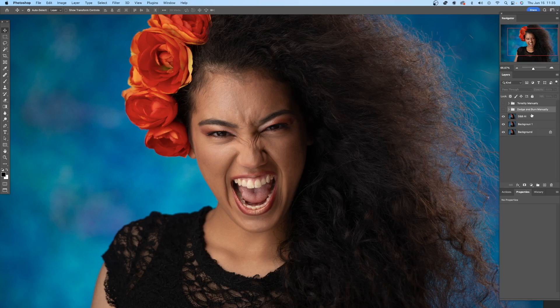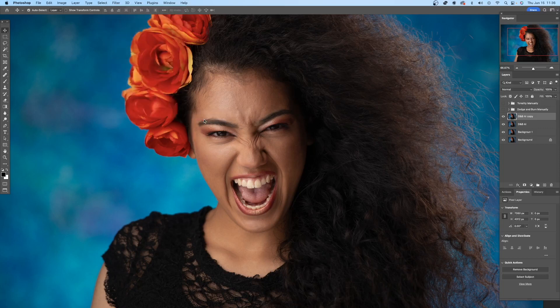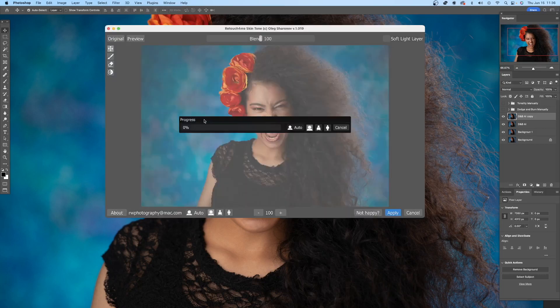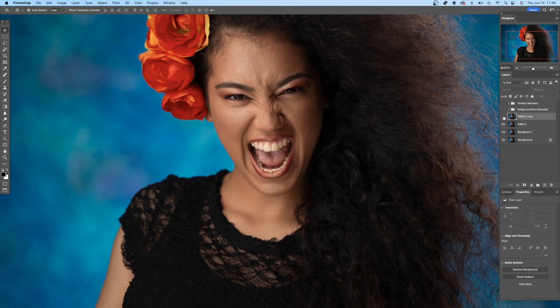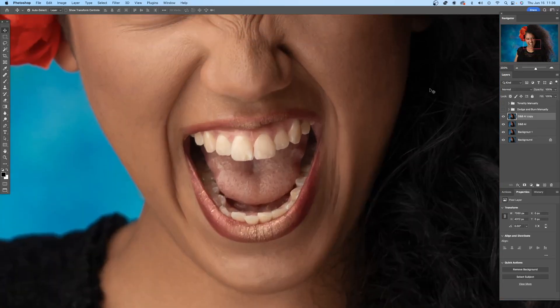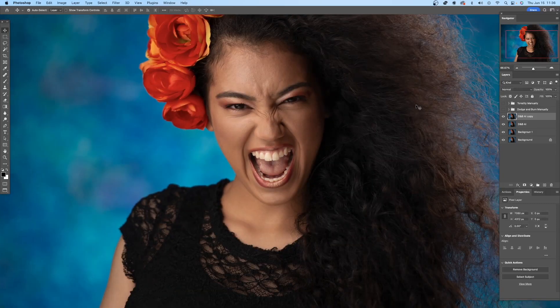Now let's do the skin tones for the image. We're going to copy this layer, then go to Filter > Retouch Me > Skin Tone. It's going to perform right away. Let's click Apply. Let's see before and after. To be honest, I really don't see much of a difference. The one thing I see is there is a little bit of clarity when it comes to the color — it removed a tiny bit of red. But that's pretty much everything. It seems the skin has a nice tonality, but didn't make any major changes, which is actually great. That also tells me the skin tones were already fairly good.